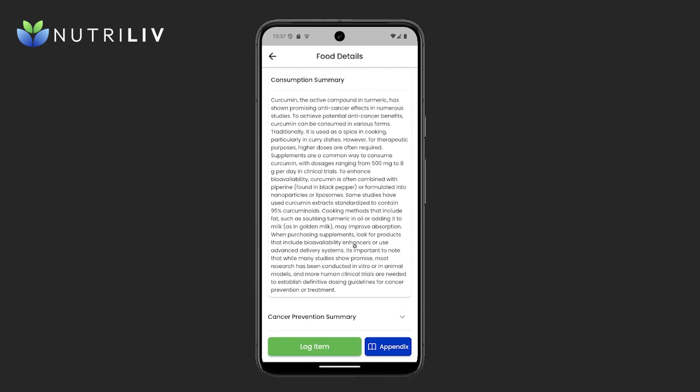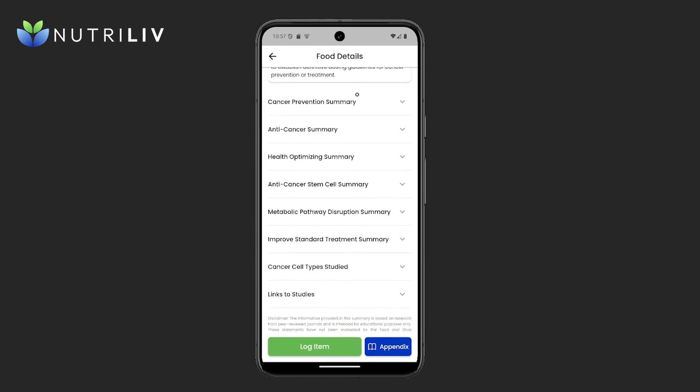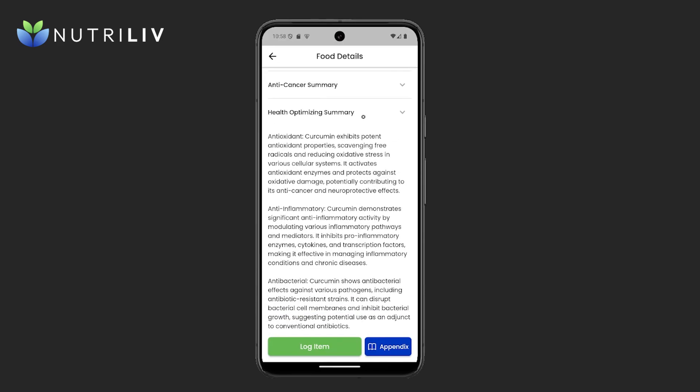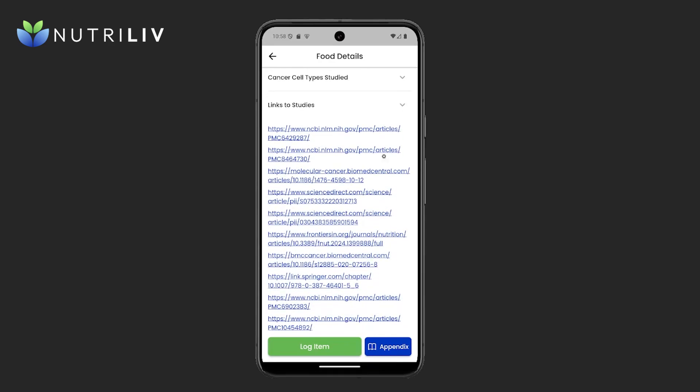Going down to the consumption summary, this section provides examples of dosages observed in clinical trials. This is information summarized from studies, so work with your provider to determine what dosage makes sense for you — that information is available in the app. You can expand each section to learn more details about each of these properties. The app also provides links to the source material analyzed to create this profile, so you can click through directly to the studies.